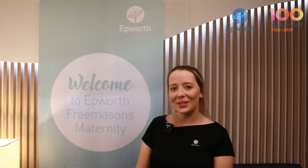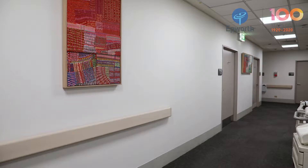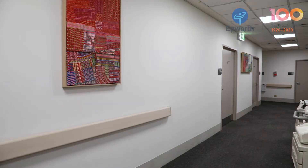Welcome to Epworth Freemasons Maternity. I'm Olivia, one of the midwives, and I'm going to take you on a tour. We recently had a refurbishment of our birth suite, so let's go in and have a look.